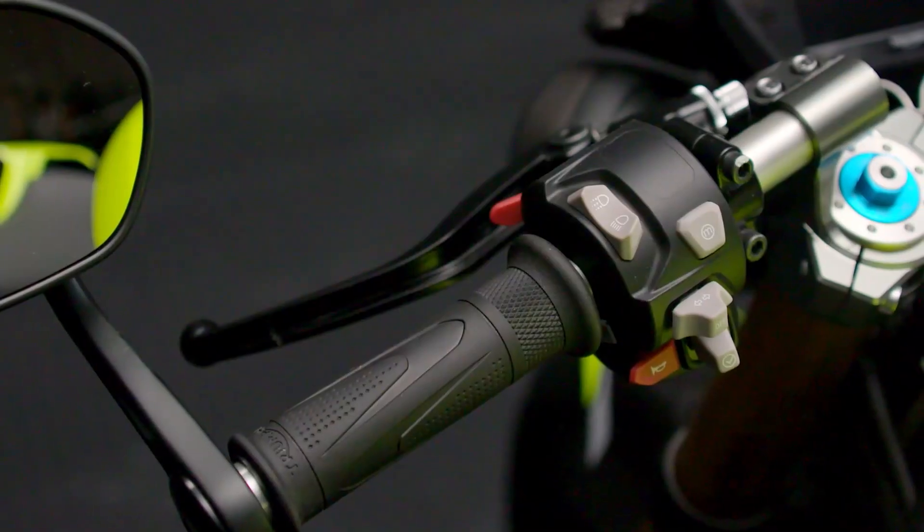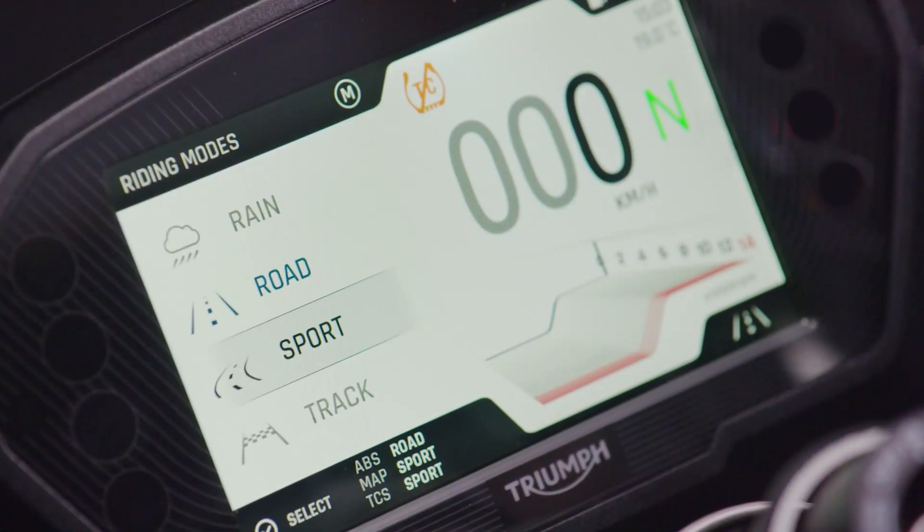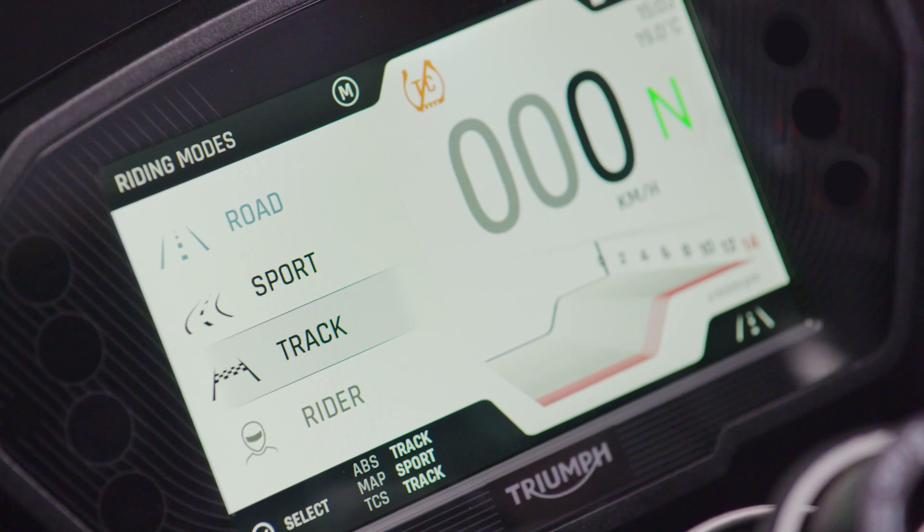Switching between riding modes for the perfect setup couldn't be easier and can be done on the move via the easily accessible switchgear. More dynamic throttle maps in road, sport and track modes now give the Street Triple 765 Moto2 Edition an even more responsive feel.